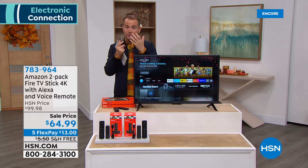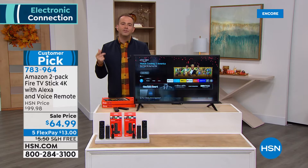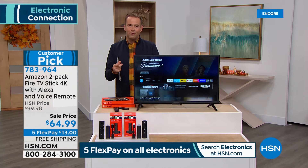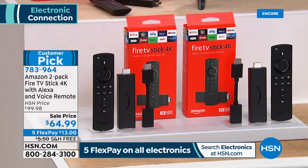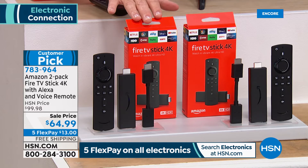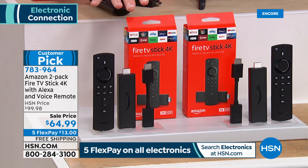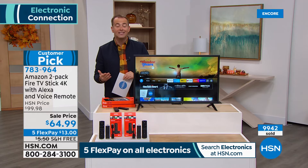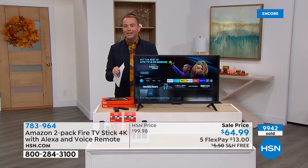No more typing — you just tell Alexa what TV show, movie, actor, or actress you want to watch. Even those with a smart TV ask: why do I want this? Because this is better. When you buy a Fire Stick, it makes your TV even better, easier to use, smarter, quicker, more efficient. Today we're doing a buy-one-gift-one — one for your son's room, one for your daughter and son-in-law for Christmas. One is normally $40; we're doing two for $64.99.